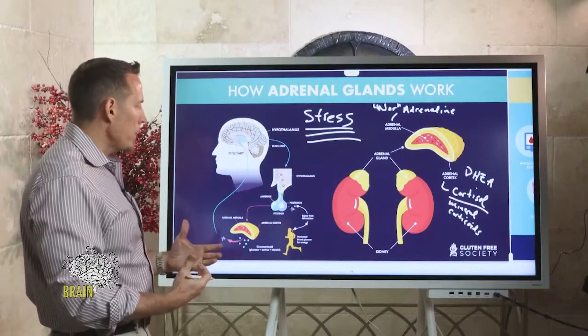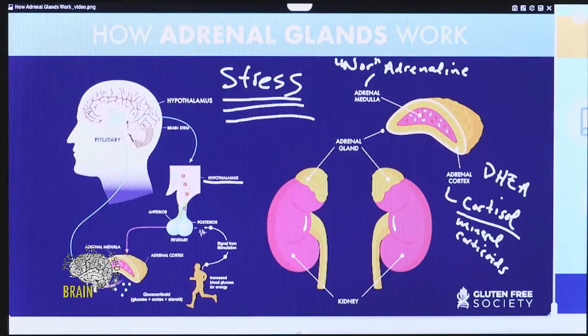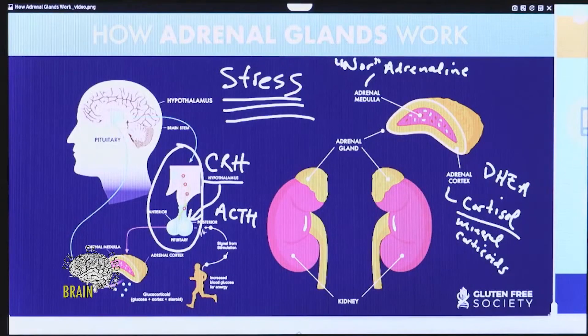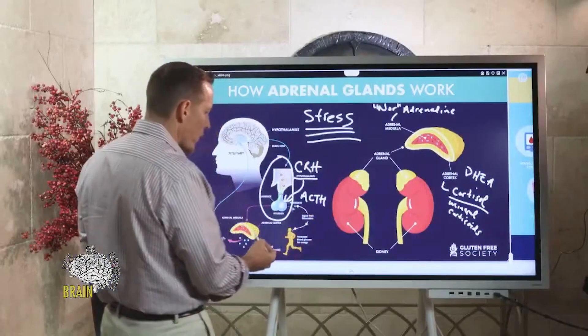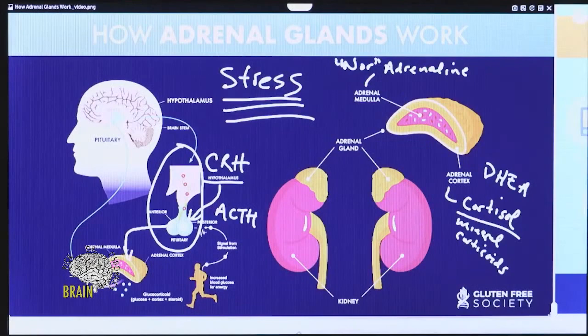The feedback loop or message is actually driven by the brain — largely by the hypothalamus. In your brain stem, you have a hormone called corticotropin-releasing hormone, which stimulates the pituitary gland to produce another hormone called ACTH — adrenocorticotropic hormone. It's your brain that ultimately stimulates the adrenal cortex to produce glucocorticoids, or cortisol.